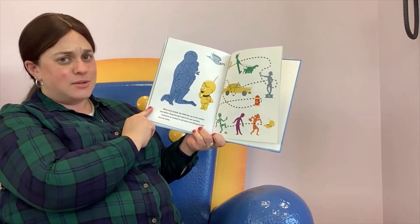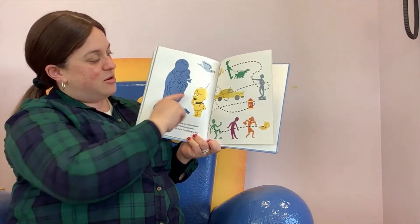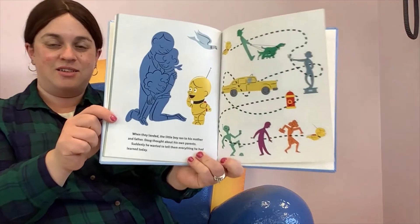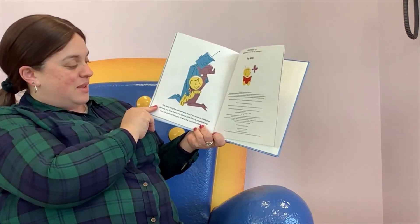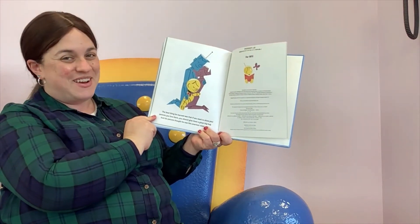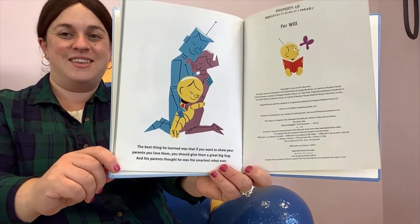Doug thought about his own parents. Suddenly, he wanted to tell them everything he had learned today. So Doug flew home. The best thing he learned was that if you want to show your parents you love them, you should give them a great big hug. And his parents thought he was the smartest robot ever. And that's the end.